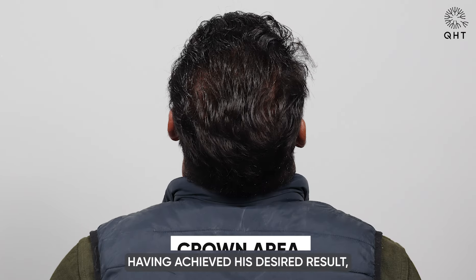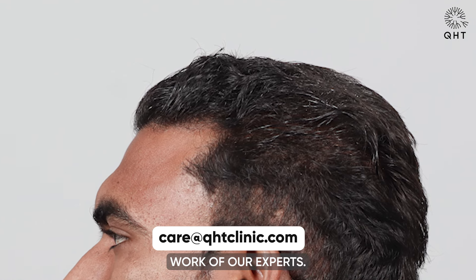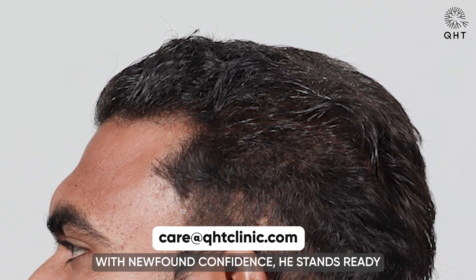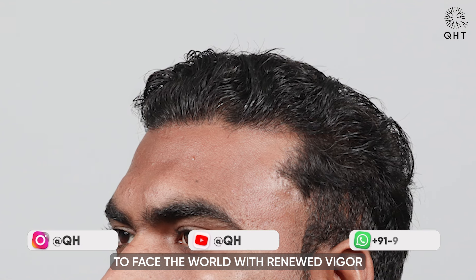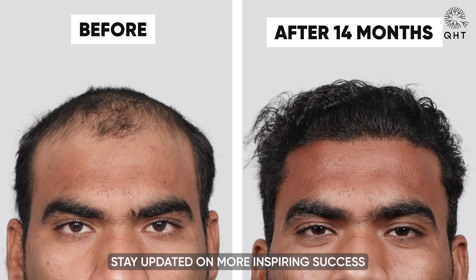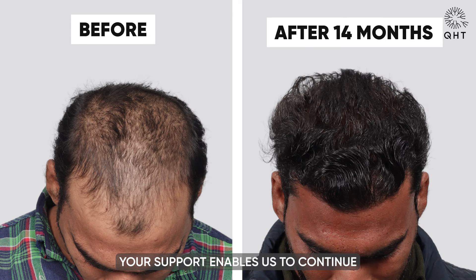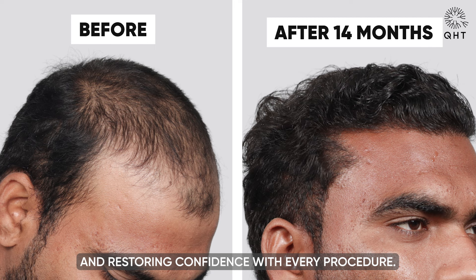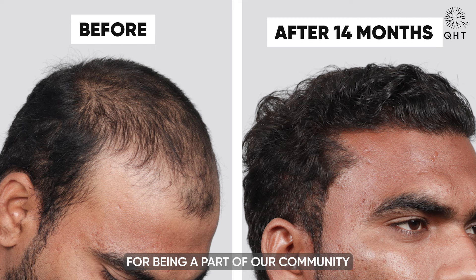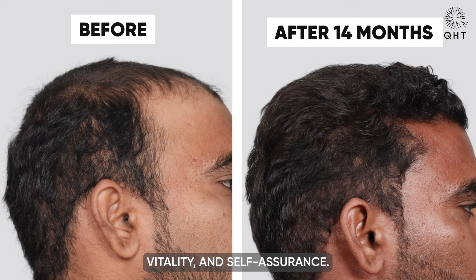Having achieved his desired result, our patient is not just satisfied but grateful for the life-changing work of our experts. With newfound confidence, he stands ready to face the world with renewed vigour and self-assurance. Stay updated on more inspiring success stories and cutting-edge treatments at KST Clinic. Your support enables us to continue empowering individuals and restoring confidence with every procedure. Thank you for being a part of our community dedicated to beauty, vitality, and self-assurance.